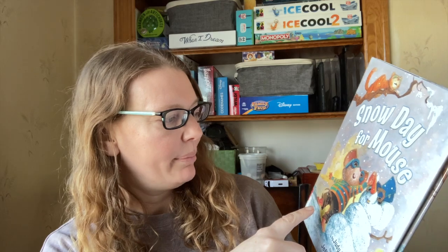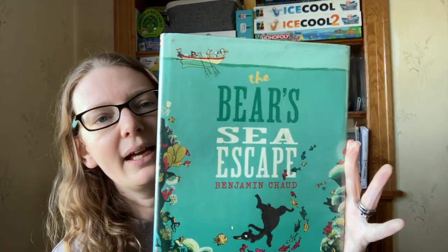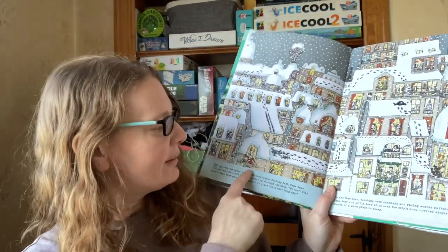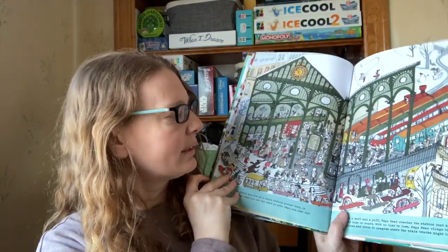My little guy picked this out — Snow Day for Mouse. I've read a book about a mouse and it looks familiar, but I'm not sure if it's the same one. The Bears See Escape — my girls loved these when they were little, there are a few of them, so I felt my little guy would like it too. The illustrations are cute — you can see there's footprints, you have to follow the footprints and find the bear. It's really cute, kind of like a Where's Waldo but there's a story that goes along with it.